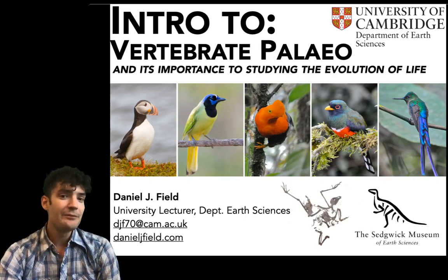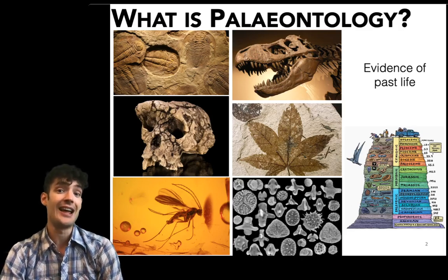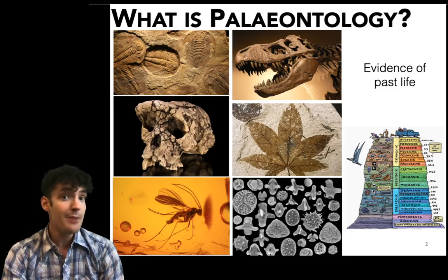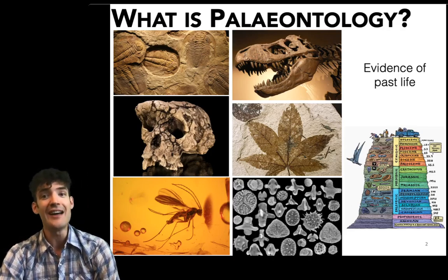So first of all, what is paleontology? Well, very simply, paleontology is the study of past life on our planet and some paleontologists study the fossil record of invertebrate animals like those trilobites on the upper left.